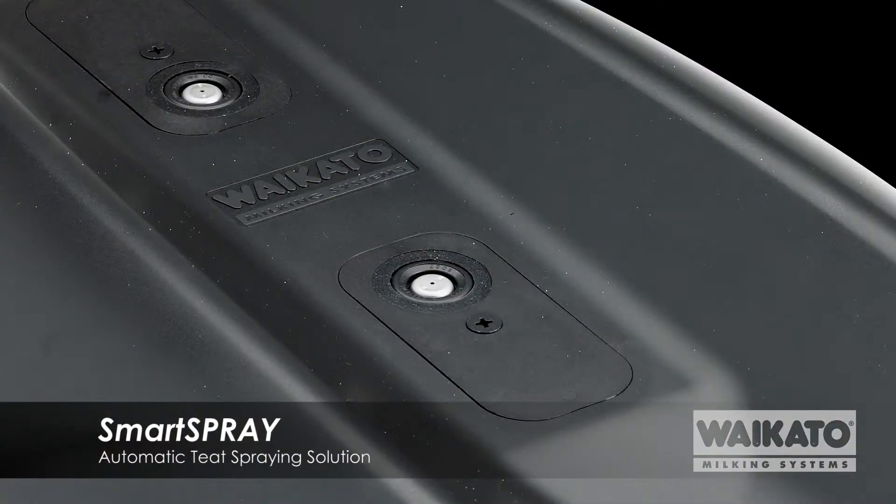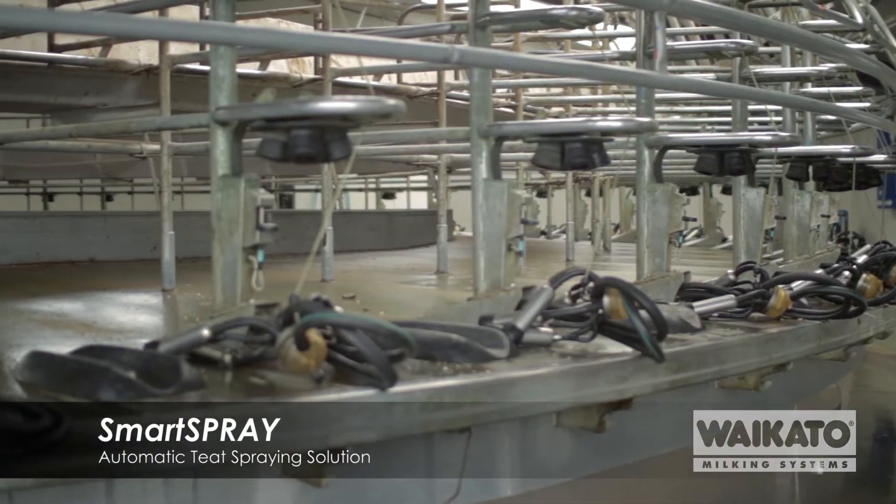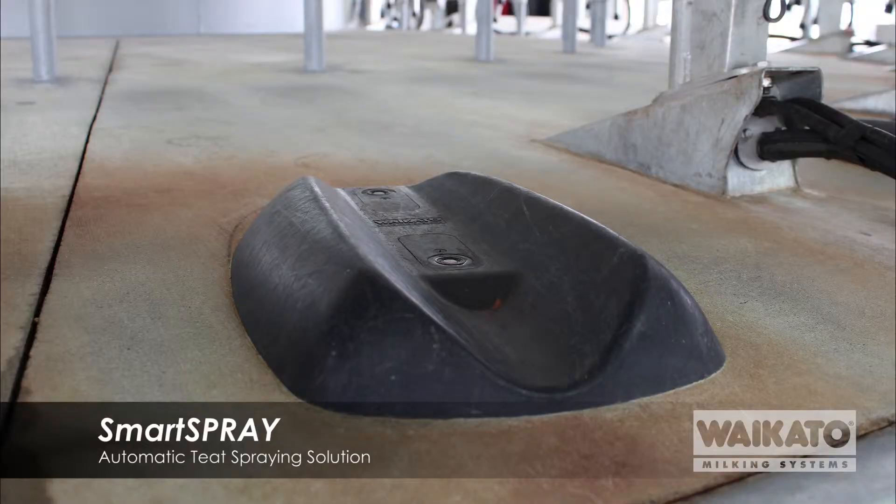The key of the design is there are two spray nozzles mounted in the base of the bullet itself, and these have the ability to be adjusted forward or back to suit different herd sizes and different breeds.